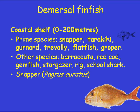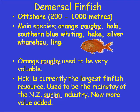Snapper is probably the one we're most interested in up here when fishing close to shore — these are also known as the inshore fisheries. The offshore fisheries cover 200 to 1,000 meters. The main species there are orange roughy, hoki, southern blue whiting, hake, silver waterhaw, and leng. These are generally caught through long lines, bottom long lines, or deep water trawling.